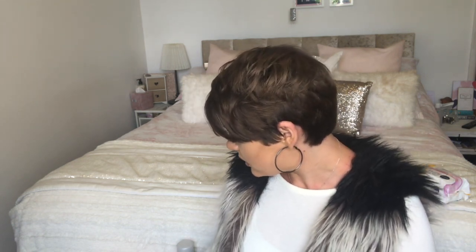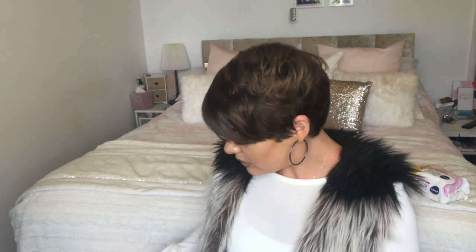Now moving on to a few hair products. You may have seen my pompadour tutorial — I was using this BedHead TIGI Small Talk. It's brilliant, really good for volume and gives your hair great lift especially at the roots. It's described as a thickifier and volumizer but it doesn't weigh your hair down at all, and it smells amazing.